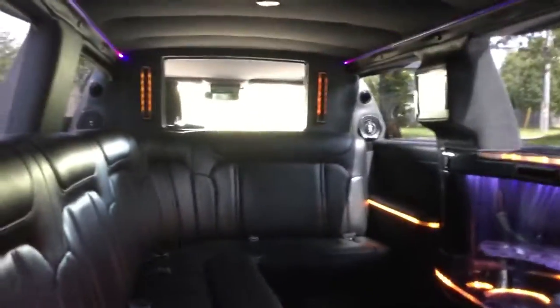Inside this thing is amazing — really really nice in here. It's really luxurious. All these lights are changing. It's really really luxurious.